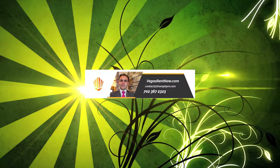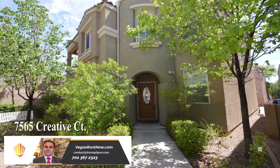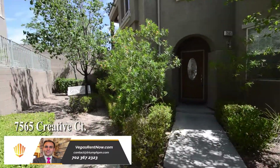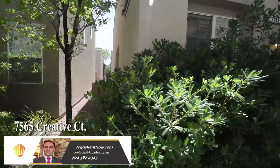Triumph Property Management in Las Vegas, Nevada presents a two-story house on 7565 Creative Court in Las Vegas, Nevada. This home is in the Northwest with shopping, schools, hospital, and easy US-95 and 215 access nearby.